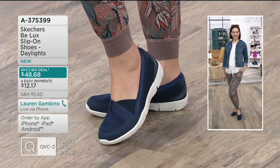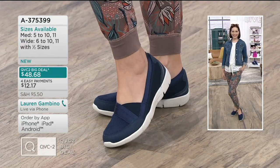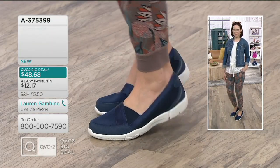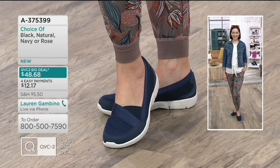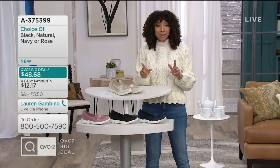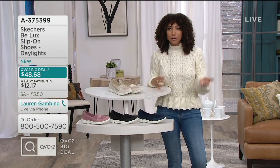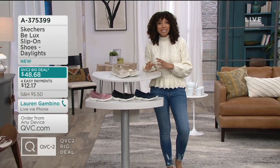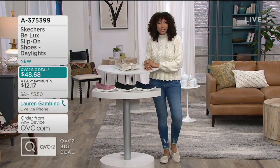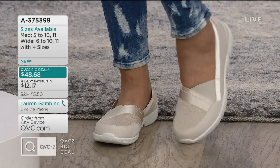If you want to pick this up, item number A375399. We have both medium and wide widths. It's under $50 as our QVC2 big deal. With easy pay, you can break it up into four monthly installments of $12.17. And if you're shopping with the Q card, you bump your easy payments up to six. If you're shopping with us for the first time and wondering how buying shoes over TV works — we have an extended 90-day return policy in effect right now. If it doesn't work out, you have 90 days to return it, or exchange for a different size, width, or color.